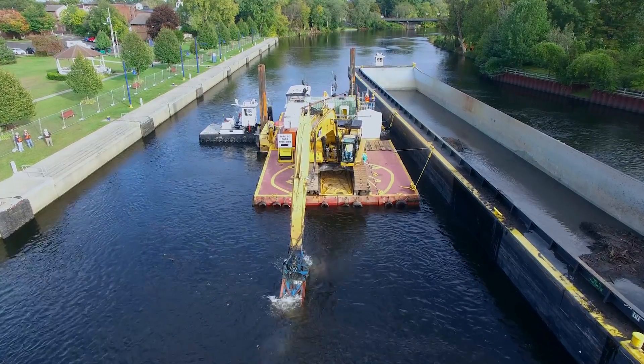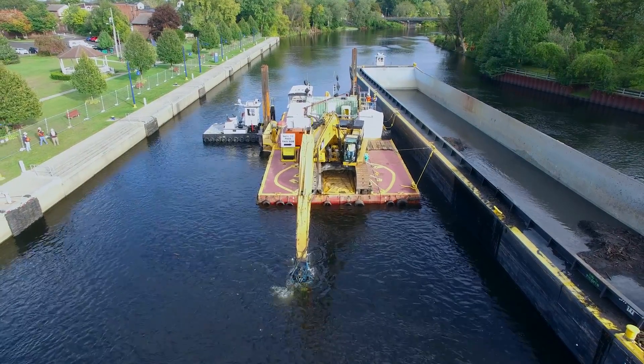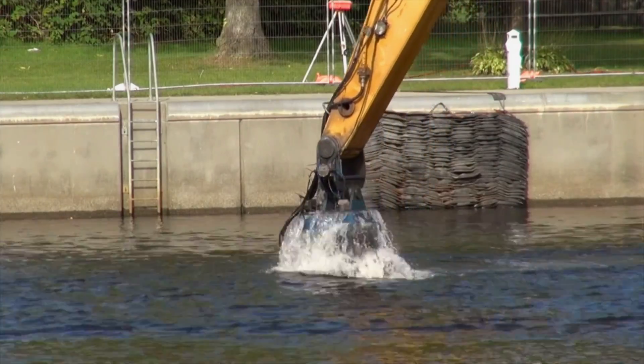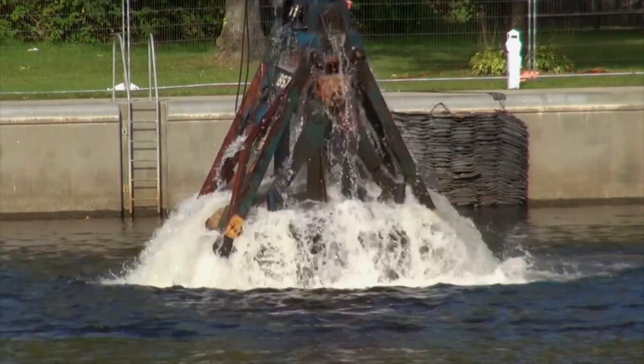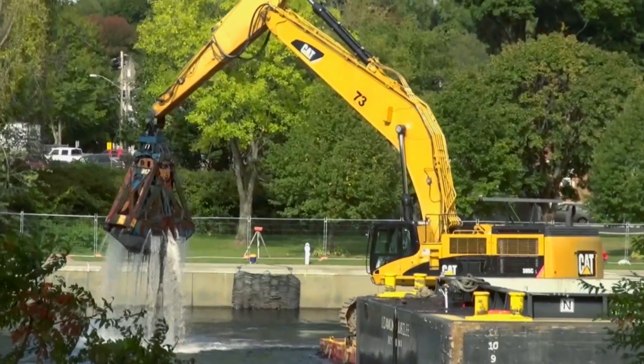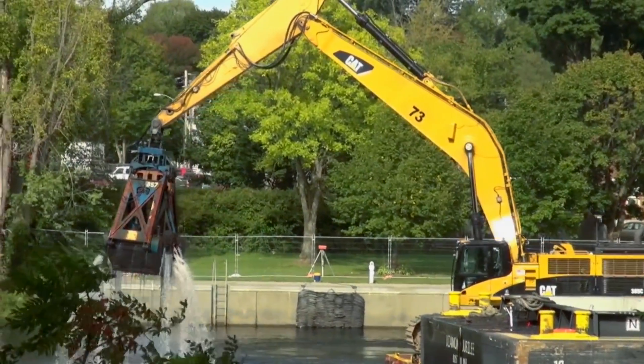These images, taken on October 3, 2015, document the final buckets of mud removed from the upper Hudson River during the six-year Hudson River Dredging Project, one of the largest and most successful environmental cleanups ever undertaken in the United States.